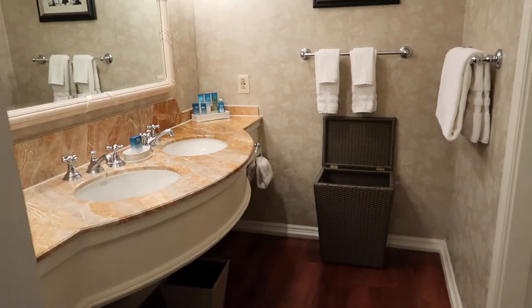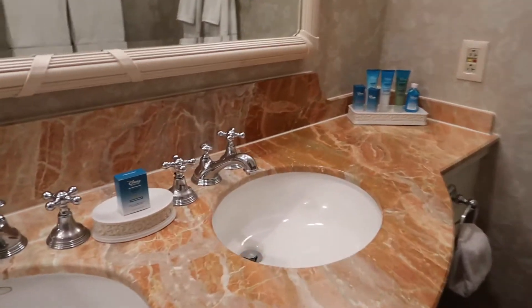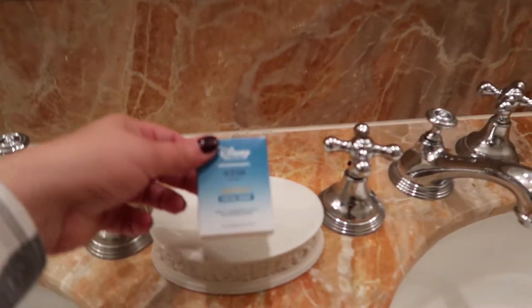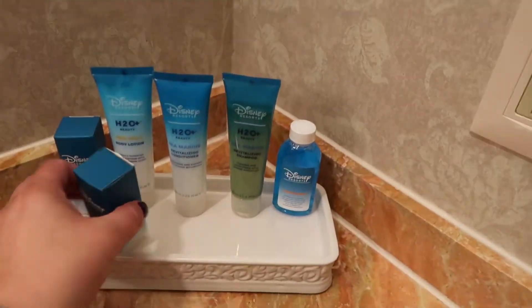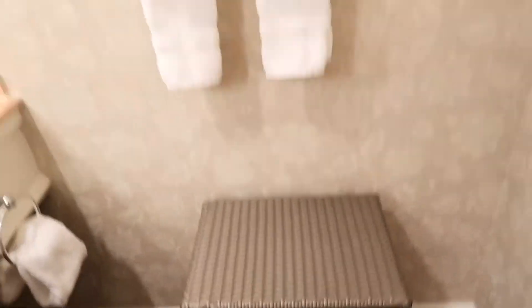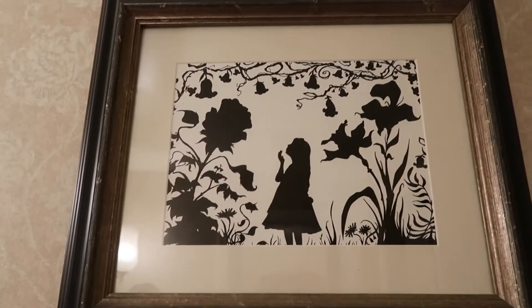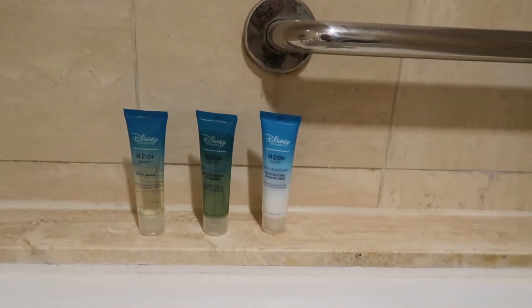Here we have this gorgeous big bathroom — I just love it so much. I was surprised, maybe because it's the Grand, to see H2O individual products, and there are quite a few of them: a shower cap, vanity kit, lotion, conditioner, shampoo, and mouthwash. My kids were trying to figure out what's inside. And right here in the shower area, to my surprise, we have even more H2O products and soap.